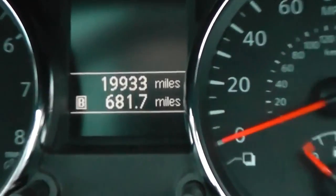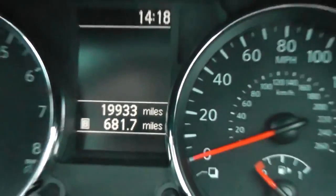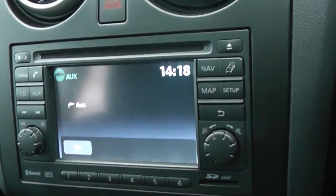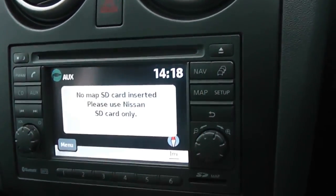The car's mileage is at 19,933 miles. The car also comes with Bluetooth and MP3-compatible CD player, which is also fully sat-nav equipped.